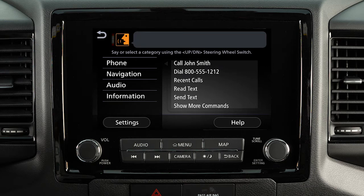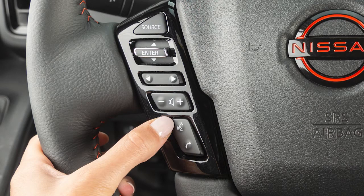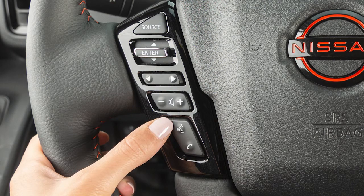Begin speaking within 3.5 seconds after the tone. Speak in a natural voice without pausing between words. You can push the talk switch to skip prompts at any time.